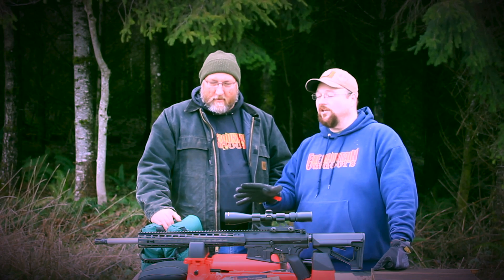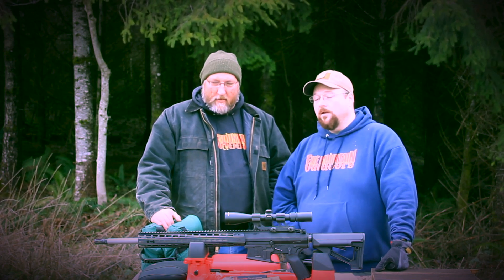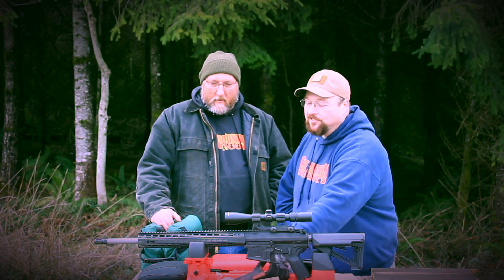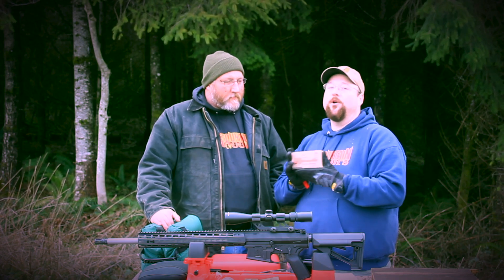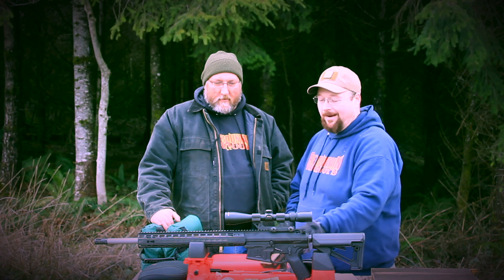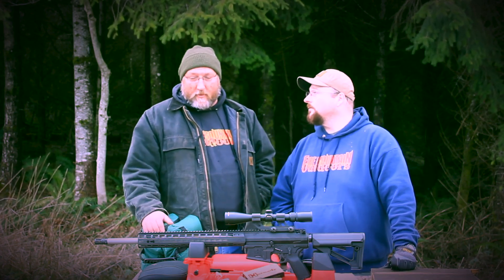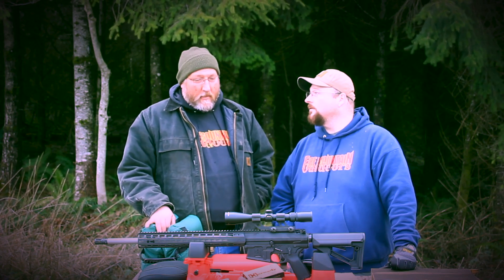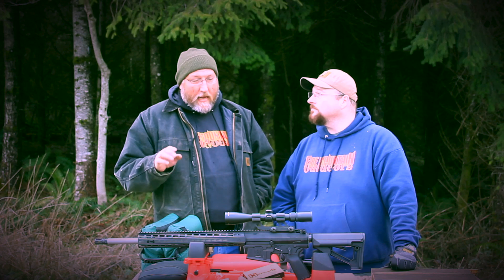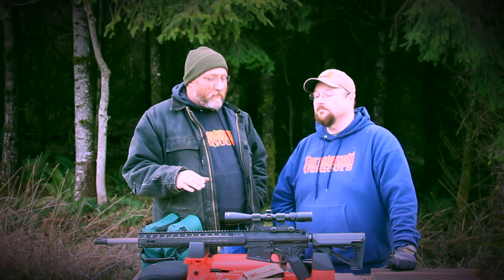This barrel is made by Ballistic Advantage, rebranded with the Aero Precision name on it. We're going to fire a few rounds. We've only got a couple boxes here because this stuff is like 30 bucks a box — money went into the barrel, not so much the ammo. I'm excited to see what it can do. I was really impressed with the Ballistic Advantage barrels at Shot Show, and I have high hopes and high expectations.